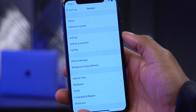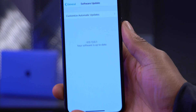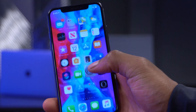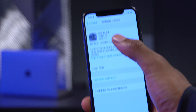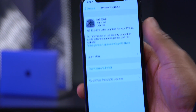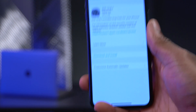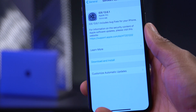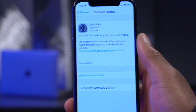Our device is done updating, and that took a short time. The device is up to date on iOS 13.6.1. The update came in at around 100MB for me on the iPhone X, which is a mid-range device. If you have an older device like the iPhone 6s, it will be smaller. If you have a device higher than the iPhone X, it will be slightly bigger — perhaps around 120MB to 150MB.